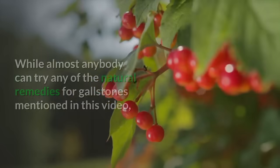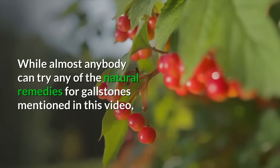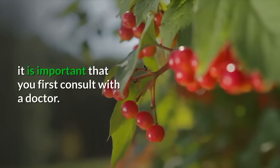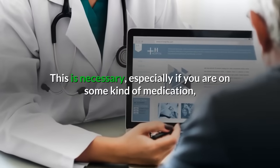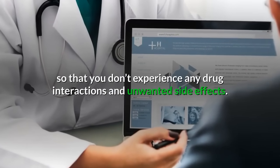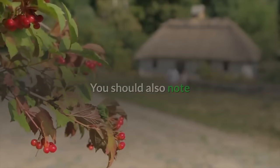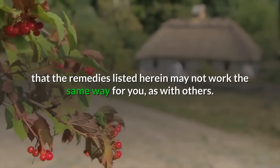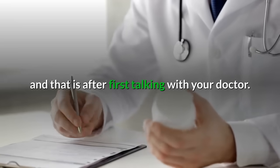Warning: While almost anybody can try any of the natural remedies for gallstones mentioned in this video, it is important that you first consult with a doctor. This is necessary, especially if you are on some kind of medication, so that you don't experience any drug interactions and unwanted side effects. You should also note that the remedies listed herein may not work the same way for you as with others, so you should only try what works best for you, and that is after first talking with your doctor.